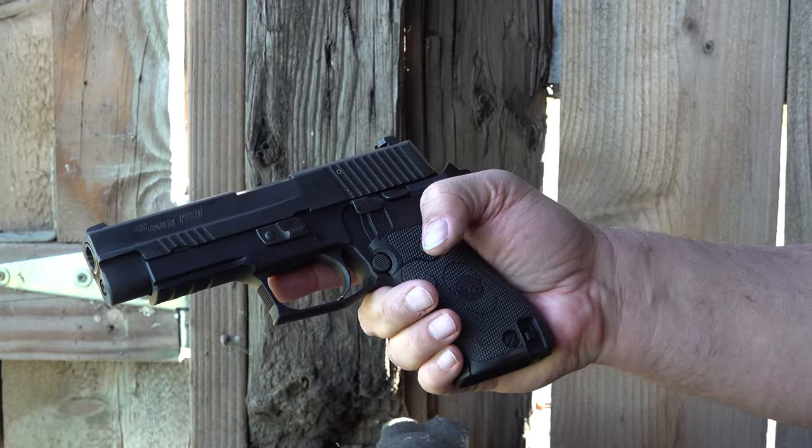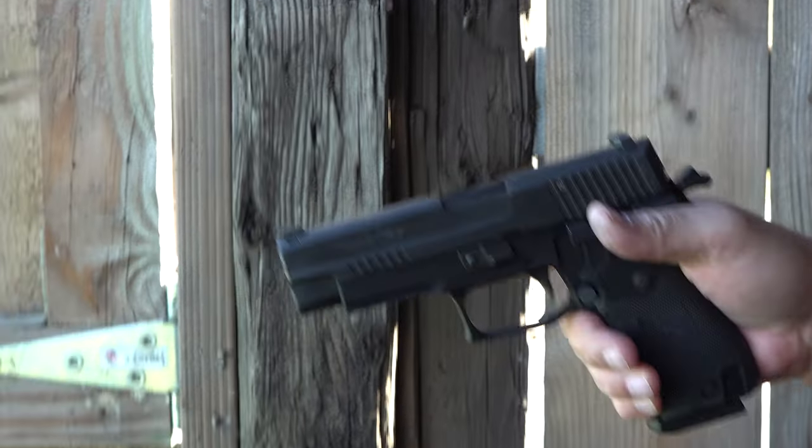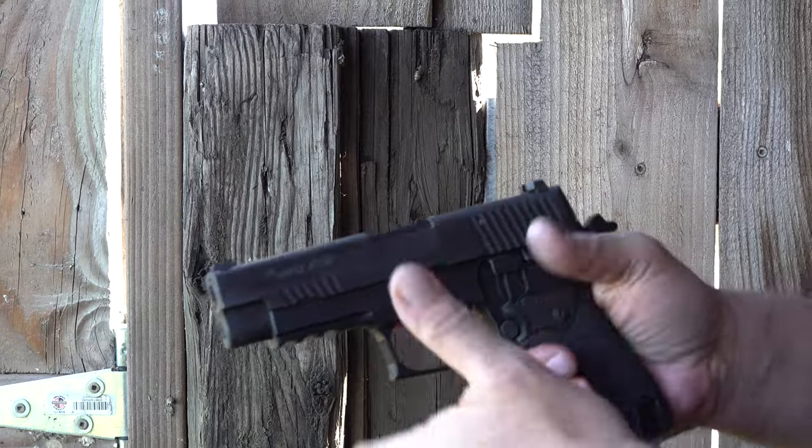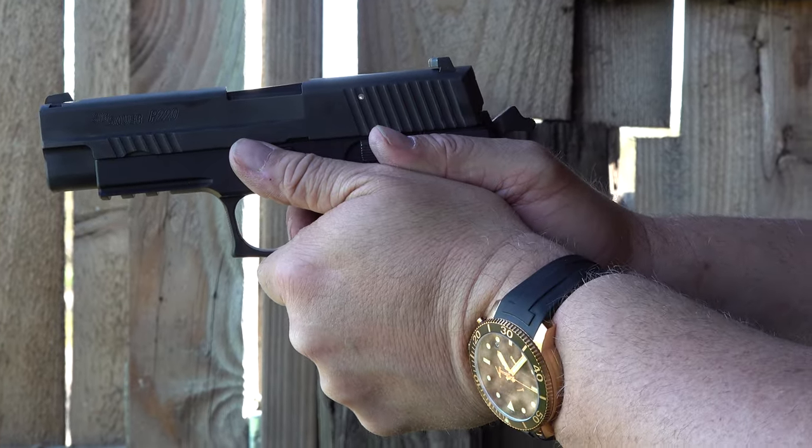Some more shooting with the SIG Sauer P220 out of the shooting shack here that belongs to Joel. Thank you so much, Joel, for letting us shoot here. It's been a great experience. It is a beautiful day in Oregon — 75 and sunny.